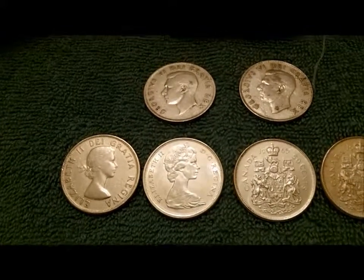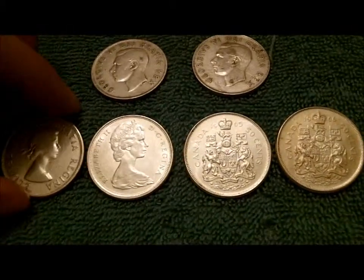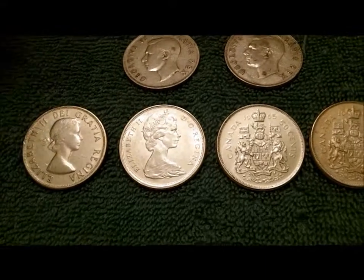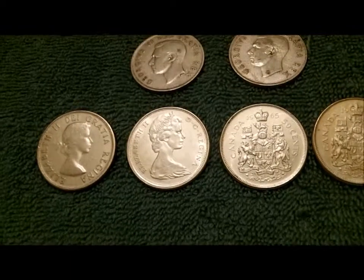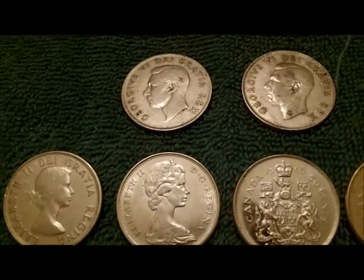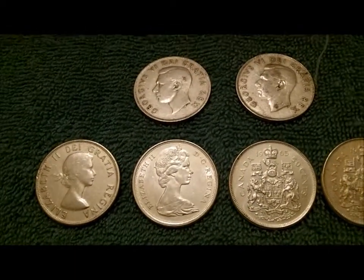Anyway, they were pretty cool. They did have some tarnish on them — they were kind of ugly. So I did the cardinal sin and I dipped them. And they're mine, so who cares.